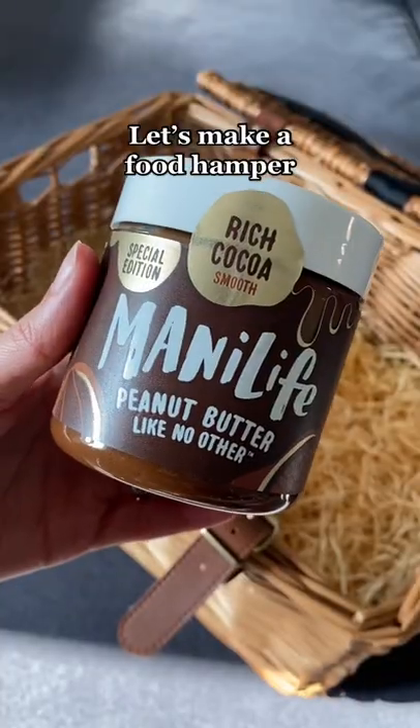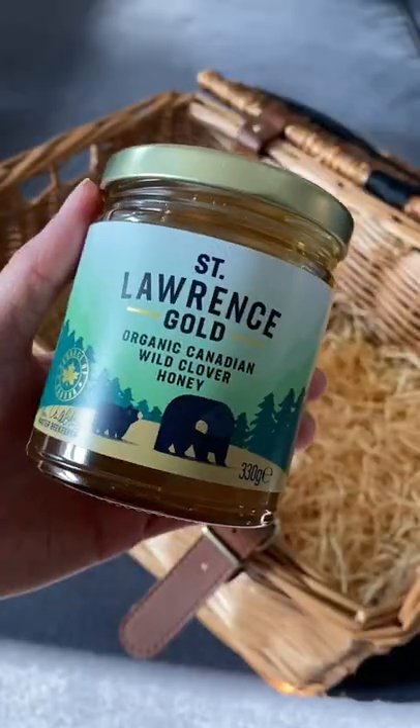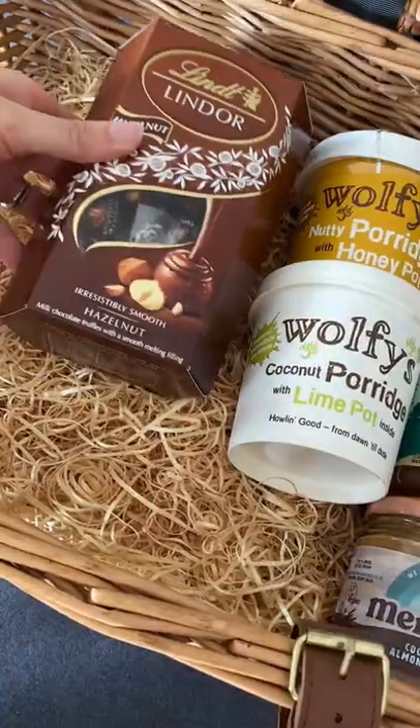I'm putting together a little food hamper for my mum, adding in some of her favourite foods and some of mine as well, which I hope she'll love. I'm starting off with some breakfast items — this coconut and almond butter especially is one of my favourites.